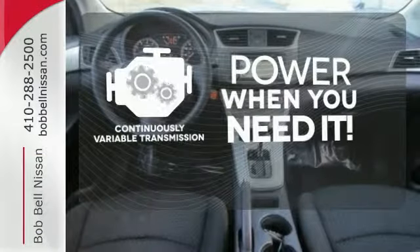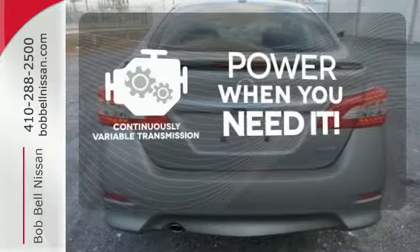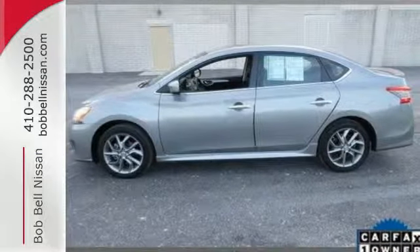The continuously variable transmission finds the perfect balance between power and efficiency for a greater driving experience. Style, sophistication and undeniable safety. Drive this Nissan home today.